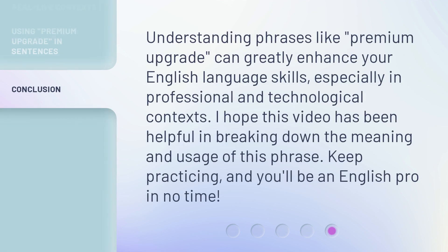Understanding phrases like 'Premium Upgrade' can greatly enhance your English language skills, especially in professional and technological contexts. I hope this video has been helpful in breaking down the meaning and usage of this phrase. Keep practicing, and you'll be an English pro in no time!